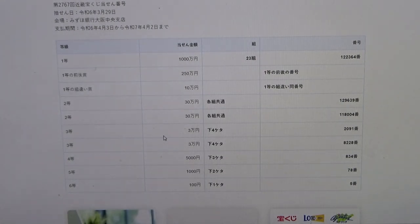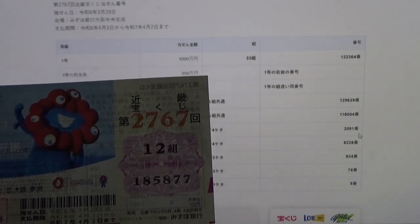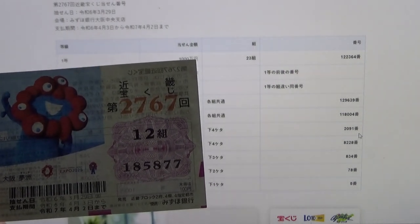To win the first third prize, Sanman-en, the last four numbers of your ticket must be 2, 0, 9, 1. Mine are 5, 8, 7, 7. No good.